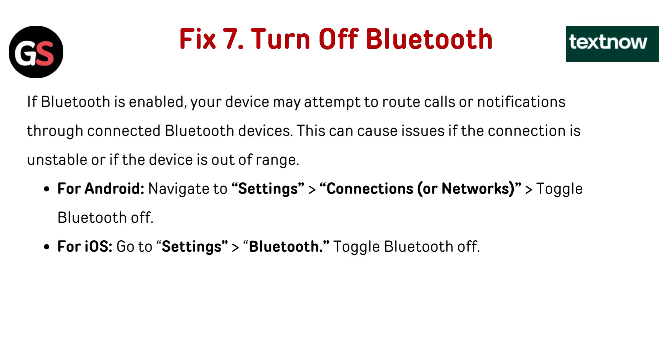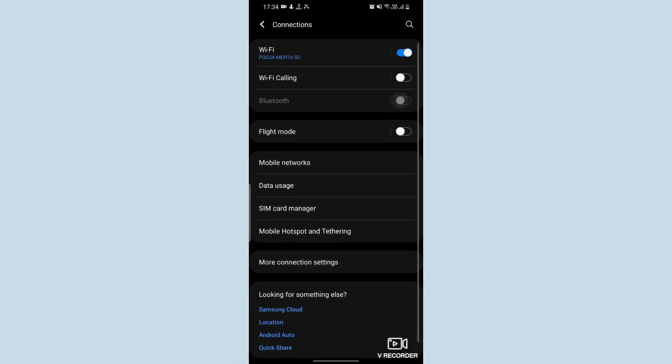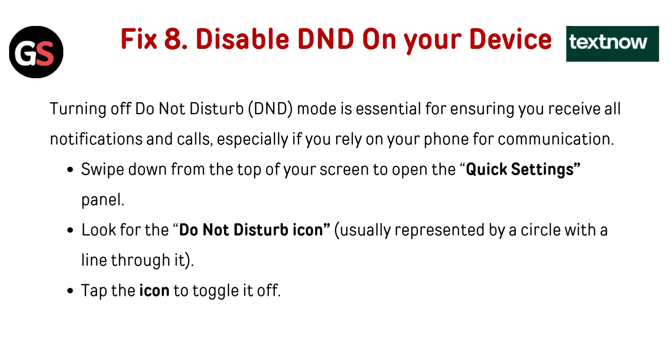Fix 7: Turn off Bluetooth. If Bluetooth is enabled, your device may attempt to route calls or notifications through connected Bluetooth devices. This can cause issues if the connection is unstable or if the device is out of range. For Android, navigate to Settings, then Connections or Network, and toggle Bluetooth off. For iOS, go to Settings, then Bluetooth, and toggle Bluetooth off.